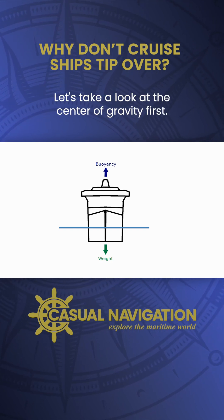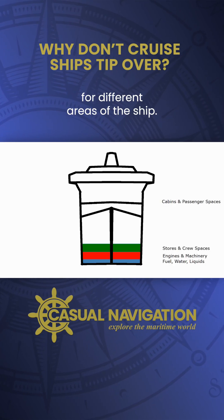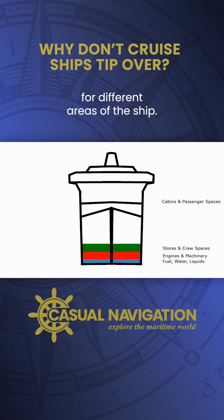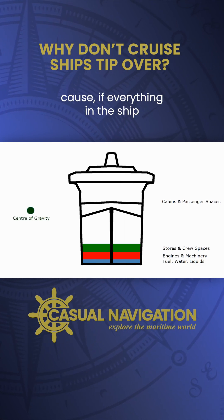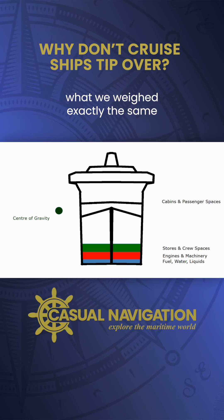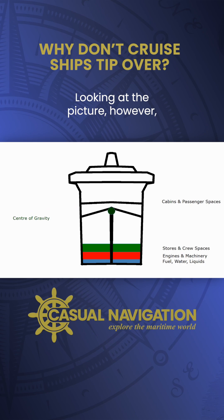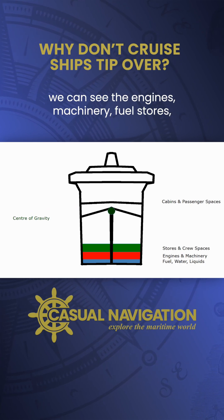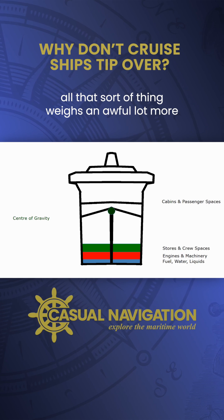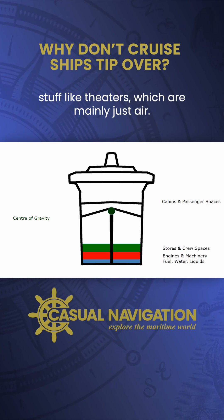Let's take a look at the centre of gravity first. In this diagram I've added a few colours for different areas of the ship. Of course if everything in the ship weighed exactly the same, the centre of gravity would be slap bang in the middle. But the engines, machinery, fuel, and stores all weigh an awful lot more than the cabins and passenger spaces — things like theatres, which are mainly just air.